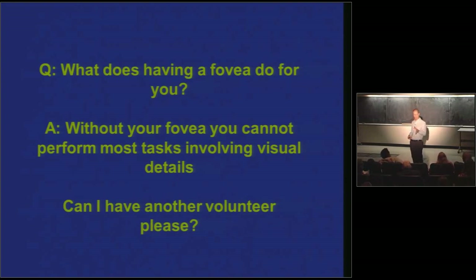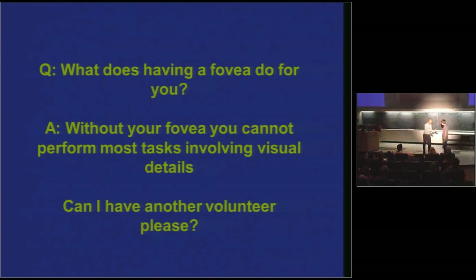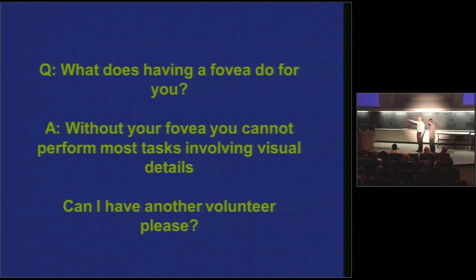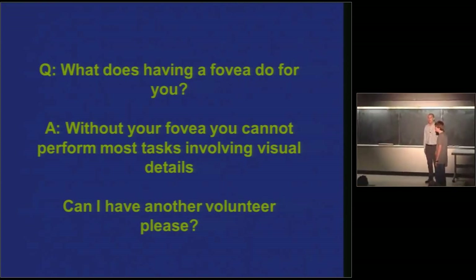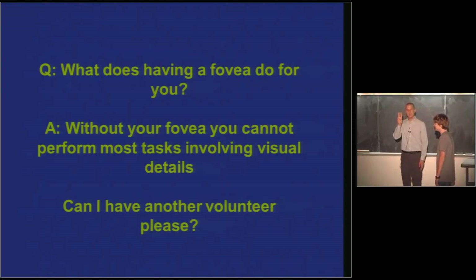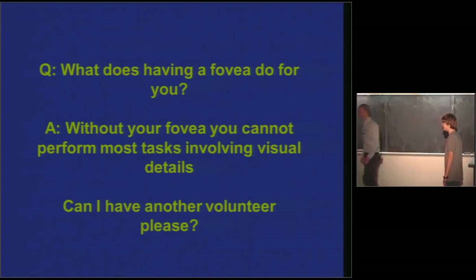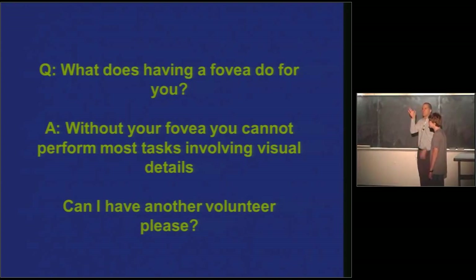What is the fovea all about? Without your fovea, you can't perform most tasks involving visual details. So I need somebody else with 20-20 vision — yes, come on up. What's your name? Gus. Nice to meet you. This is going to be really simple, Gus. What you're going to do is keep your eyes facing in this direction — you're going to be tempted to look at me, but you're going to resist that temptation. I'm going to come right over here and hold up some fingers. Don't look at me — you have to use your peripheral visual field. How many fingers am I holding up, Gus? Can you see my hand? A little bit. How many fingers? Three. Oh, that was pretty good. Let's try this another way — eyes forward. Can you see what I'm holding up? I have no idea. How about now? Oh, he looked at it. What color is it? Blue and yellow. Oh, that's pretty good.